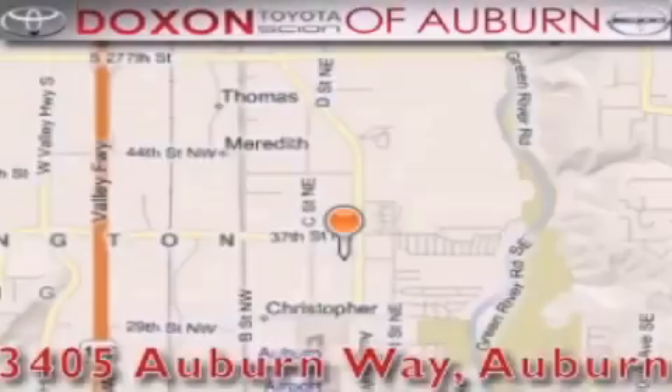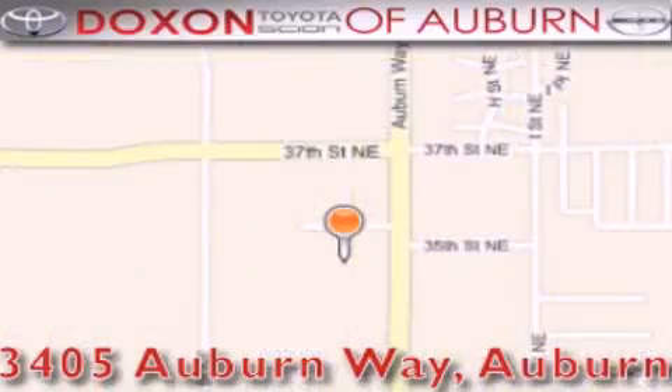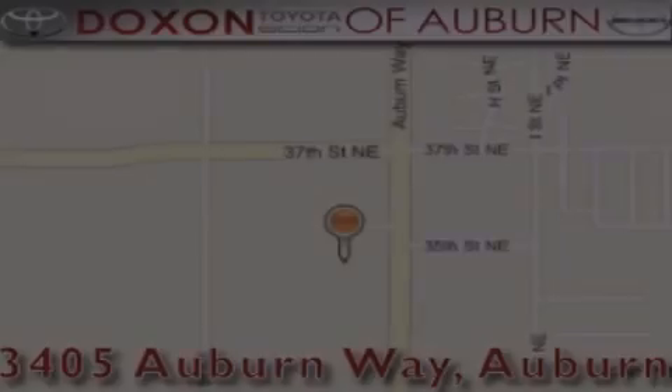Dachshund Toyota of Auburn is located at 3405 Auburn Way in Auburn, satisfying customers for over 70 years. Dachshund Toyota of Auburn.